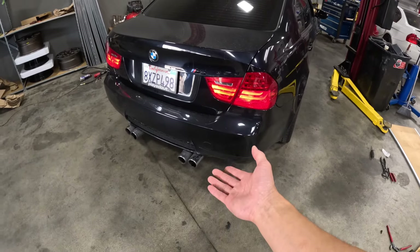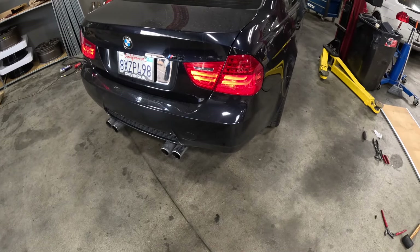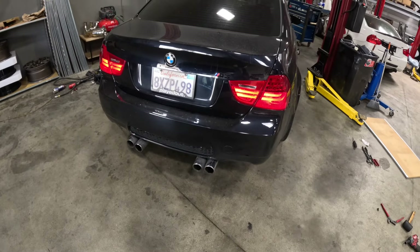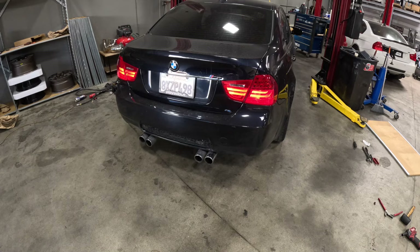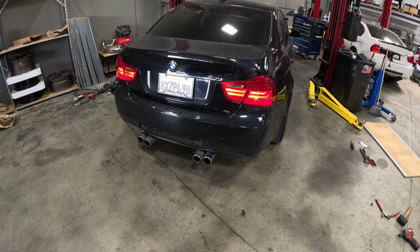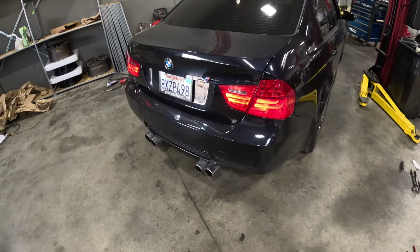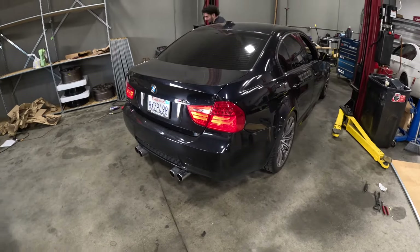This is from an E93, so it's the convertible coupe. We're going to get a quick rev to see how it sounds now. It's not bad, but it's definitely way quieter and less aggressive. But I still love the car.